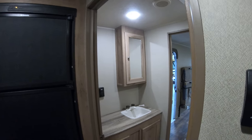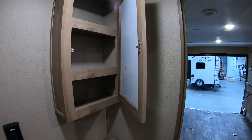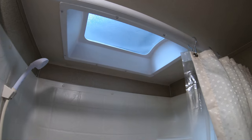We have a split bath on this coach. Here's your vanity. Madison cabinet. A little tub and shower. A little skylight there for some height, heat, and light.